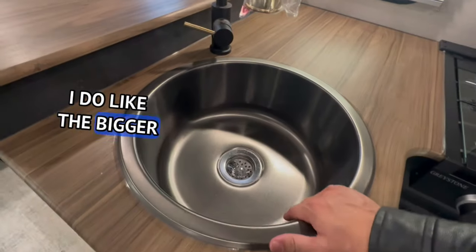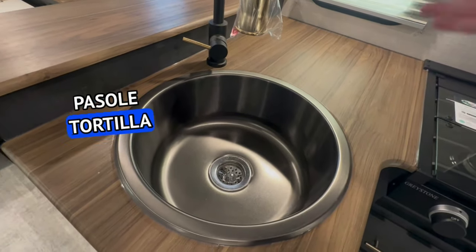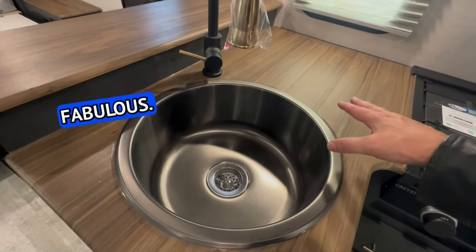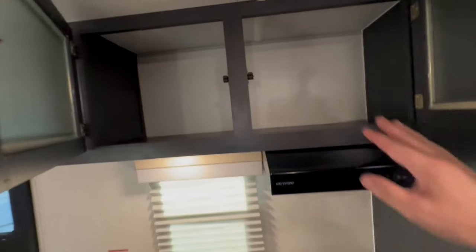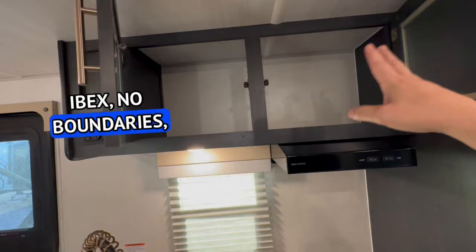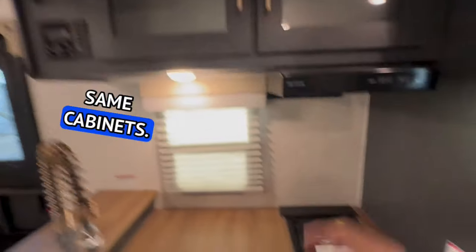I do like the bigger sink. I'm a chili guy — pasole, tortilla soup — you need a big pot for that and this looks fabulous. I like the counter space; it's not bad for a smaller bunkhouse travel trailer. They use the deep cabinets like they've done for years. Ibex, No Boundaries, R-Pod — all built out of the same factory with the same cabinets.